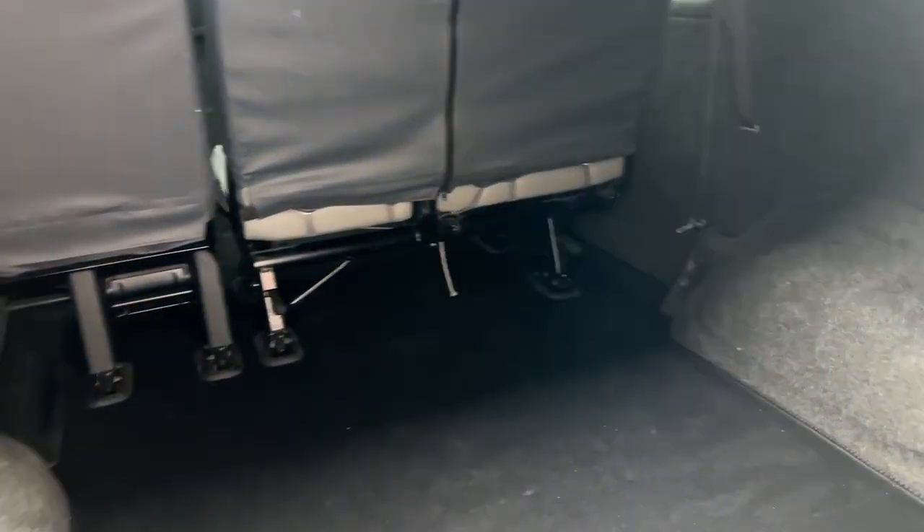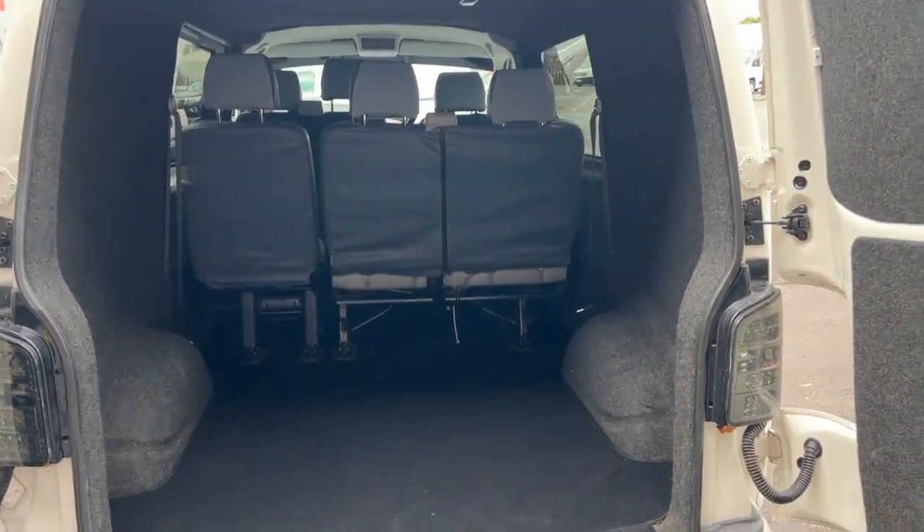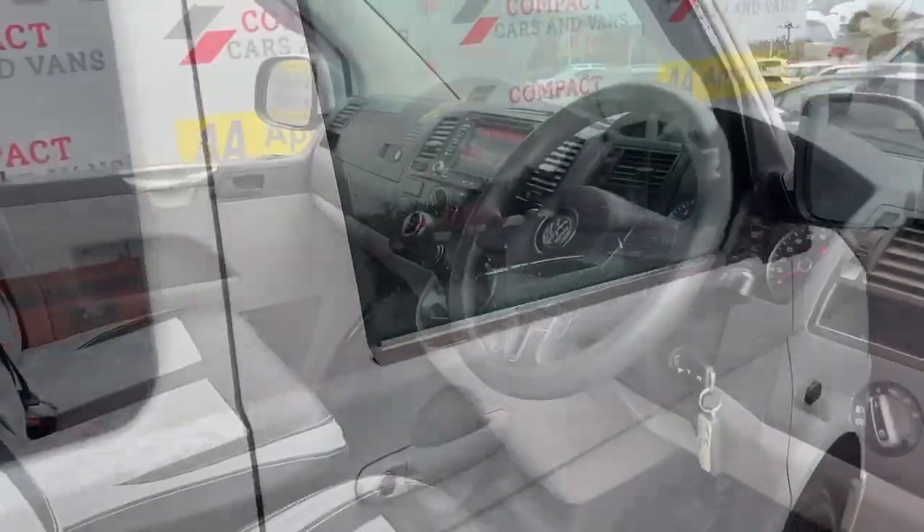A good thing about these Combi vans is they've still got a massive load space area. This one's really clean in the back as you can see — nicely carpeted and finished, with plenty of room for anything you need to carry.